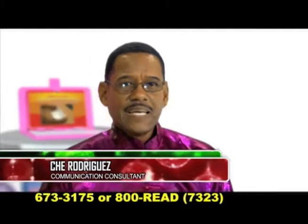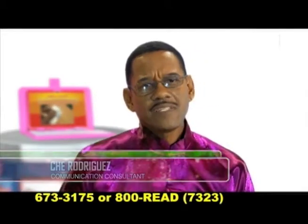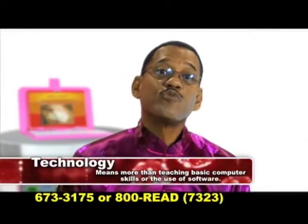Hi, I'm Chi Rodriguez. Integrating technology into your child's academic development means more than simply teaching basic computer skills or the use of software.